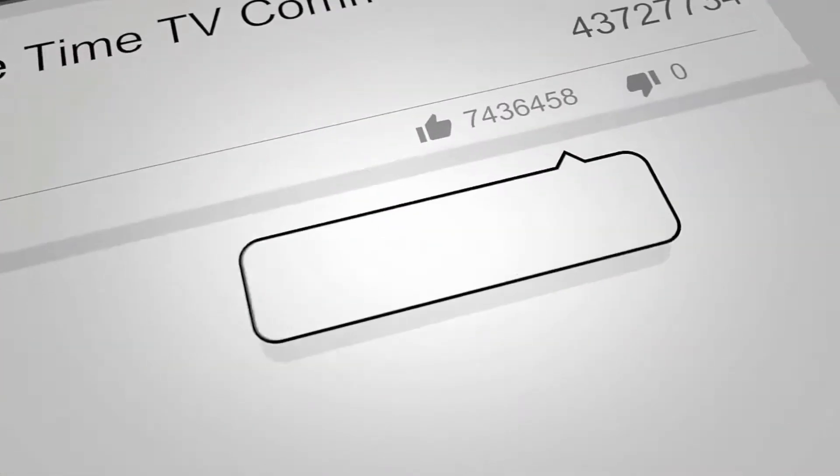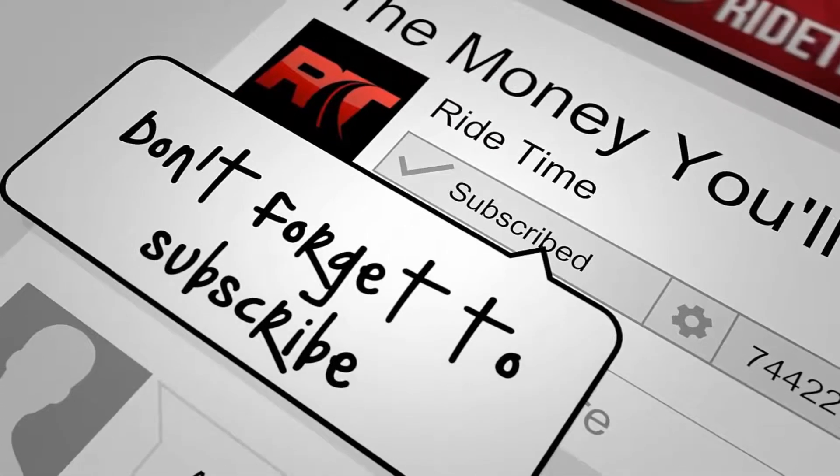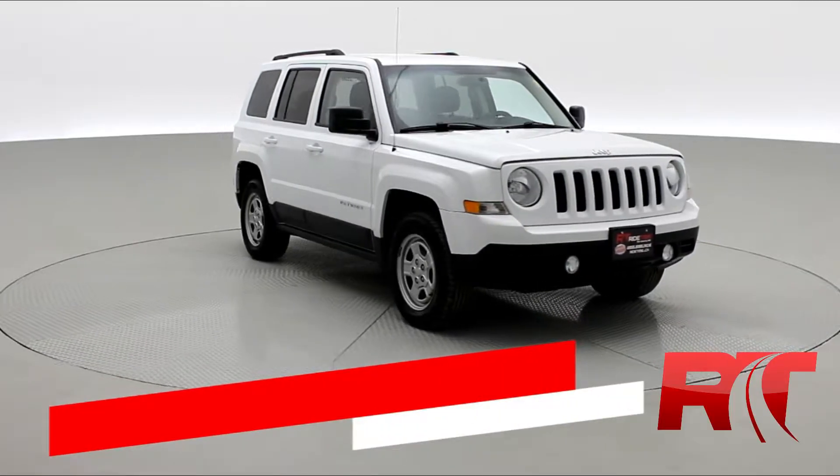If you enjoy our content we'd love it if you could like this video. We'd also enjoy it if you could leave us a comment and don't forget to subscribe. Now on to the vehicle — how's it going there friends and welcome to Ride Time.